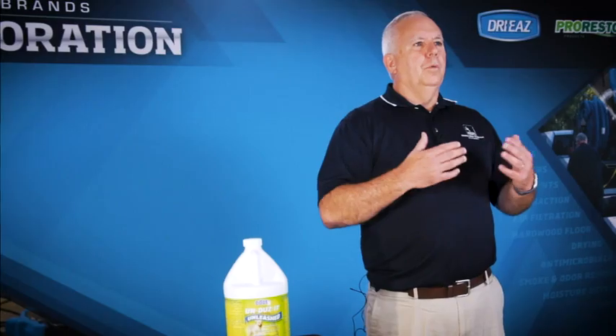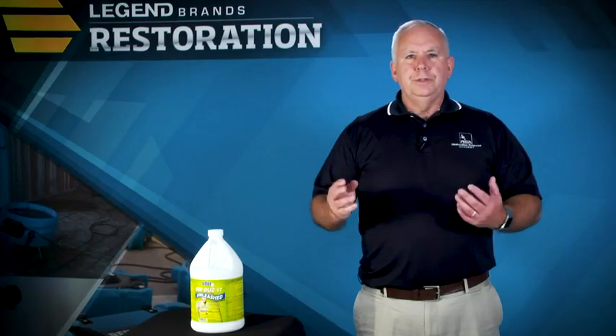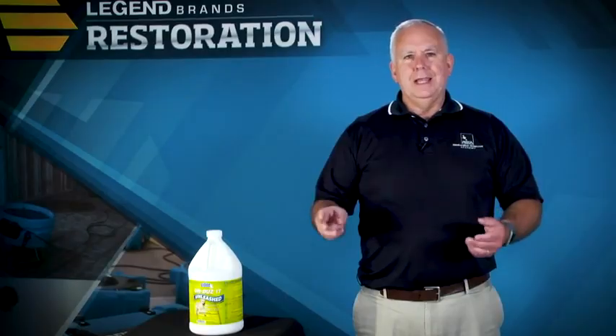Unleashed also works on strong wet dog odors trapped in carpets. Just contact our technical experts to walk you through it. One product, one application, one hour — remove the urine, the stain, and the odor.